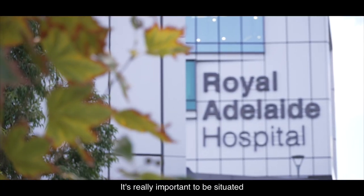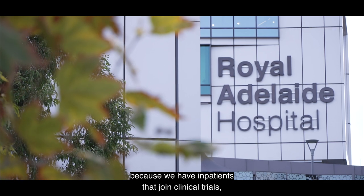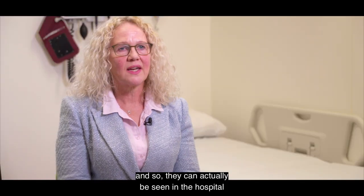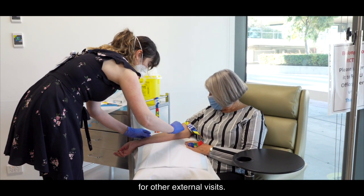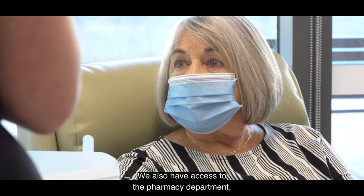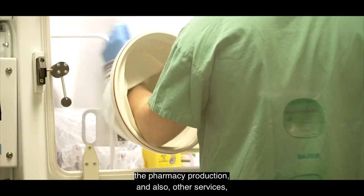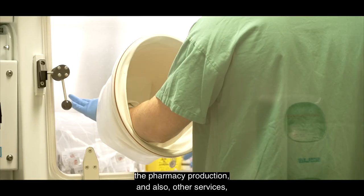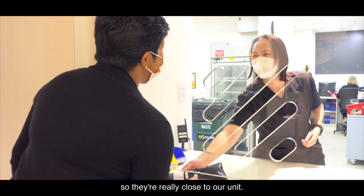It's really important to be situated in the Royal Adelaide Hospital because we have in-patients that join clinical trials, so they can actually be seen in the hospital as an in-patient and also then come down here for other external visits. We also have access to the pharmacy department, the pharmacy production, and also other services. They're all in this health district so they're really close to our unit.